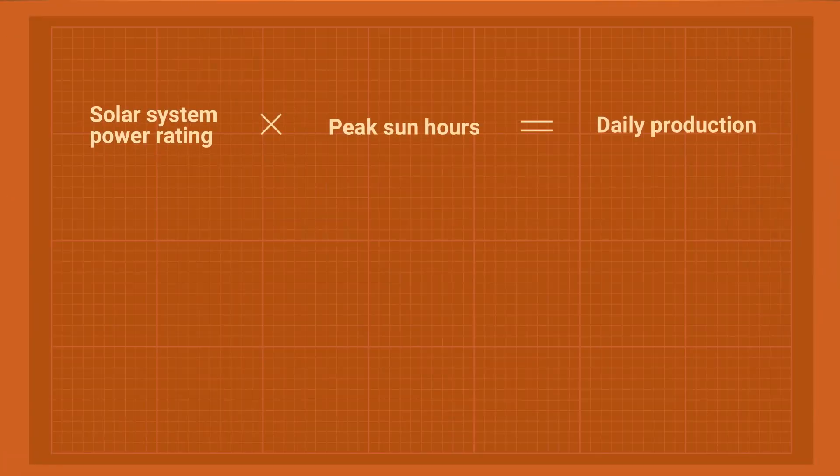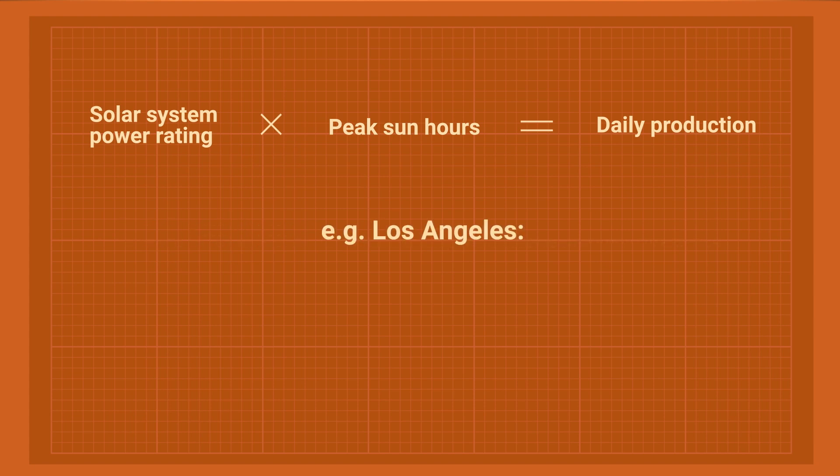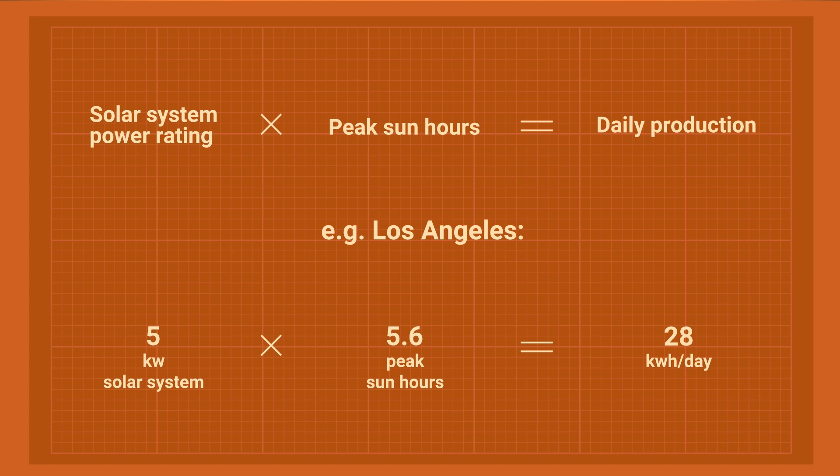The production of your system depends on where it is located — the same installation will produce different amounts of energy in Los Angeles and New York. Daily production equals the power rating of your system multiplied by peak sun hours. Peak sun hours aren't the same as daylight hours; it's the time when panels receive maximum irradiance, and the number depends on the season and location. For example, the average peak sun hours in California throughout the year is 5.6, so a 5-kilowatt solar system in Los Angeles produces around 28 kilowatt hours per day — a bit more in summer, a bit less in winter. That's enough to power a medium-sized home. The average size of a solar system in the U.S. is 6 kilowatts, recently increasing to 7 kilowatts — so that's the number you can shoot for.